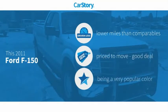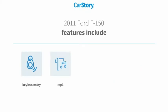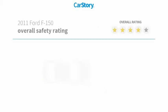Car Story Research indicates this vehicle as having lower miles with less wear and tear — a good deal. Features also include keyless entry, power windows, pass-through rear seat, and MP3.